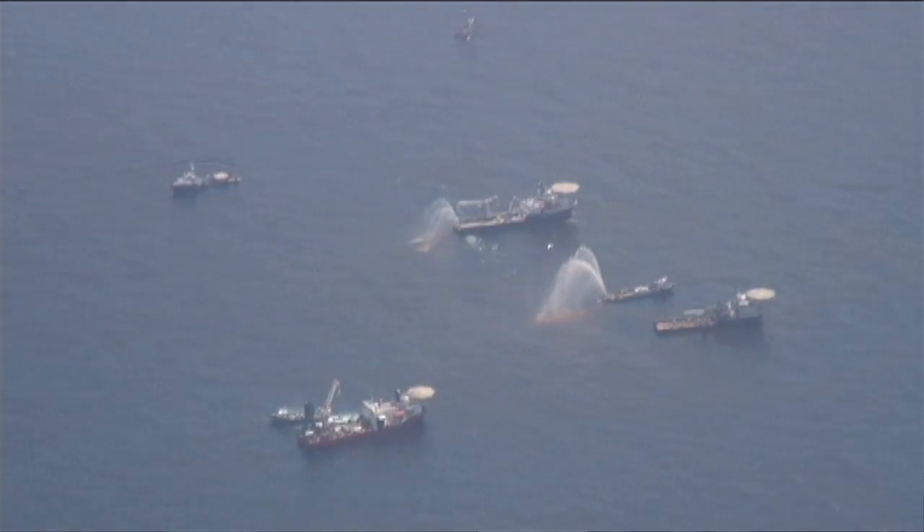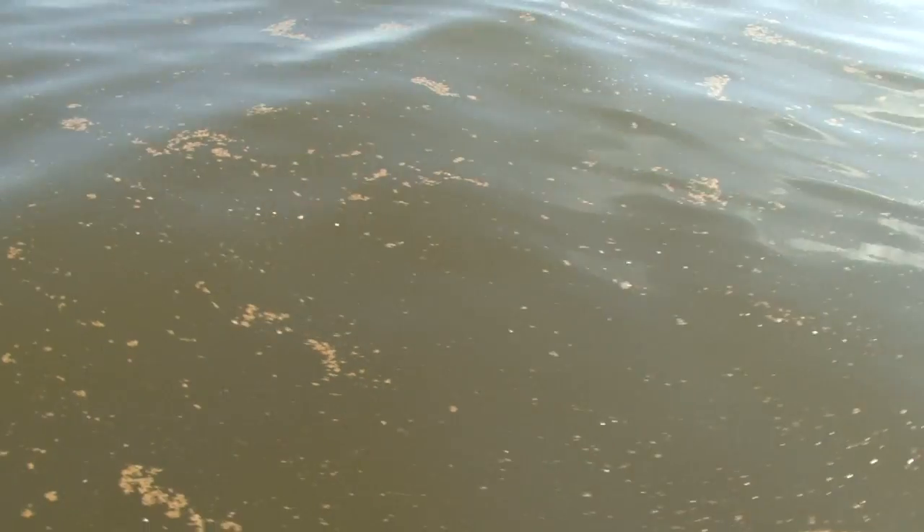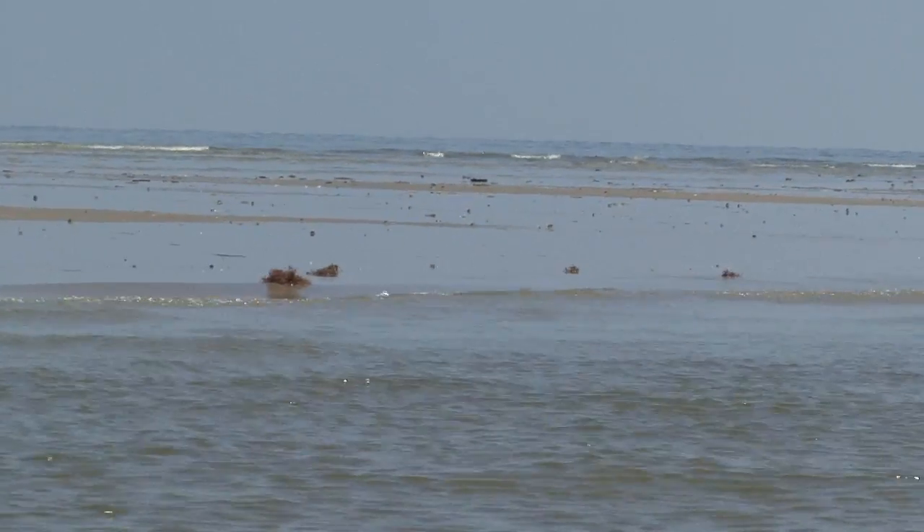Dispersants are chemicals that are used to break up an oil spill. An oil spill comes out in huge quantities and has the capacity to smother the shoreline. What a dispersant does is break it up into little droplets and eliminate its danger for the shoreline.